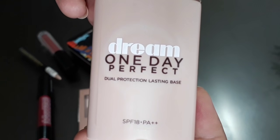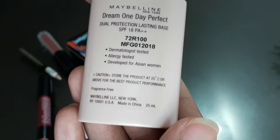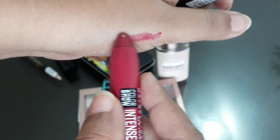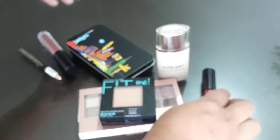This is the primer with SPF 18. This one is for 600 and I got it for 456 after discount. And this is the lip crayon which has a passionate plum color, and this one I got for 342.